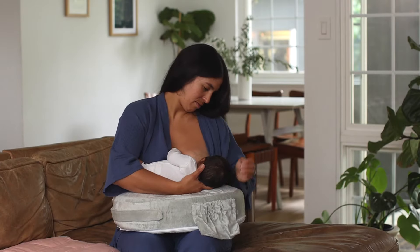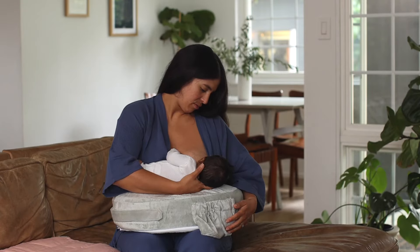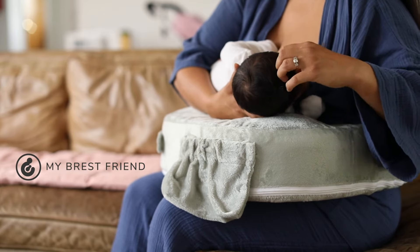Since 1995, My Breast Friend has helped millions of moms all over the world feel confident and effortlessly feed their babies, which is what every new mom wants.